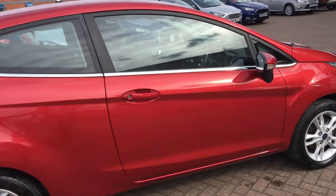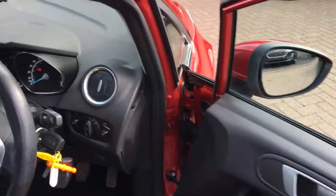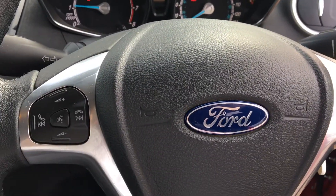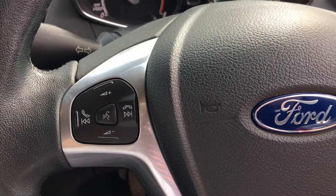We'll just take a look inside now at some of the features. We get steering wheel mounted controls, and it does come with Ford Sync Bluetooth so you can hook your phone up and take your calls via that.